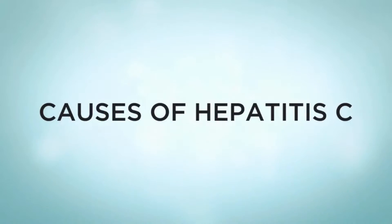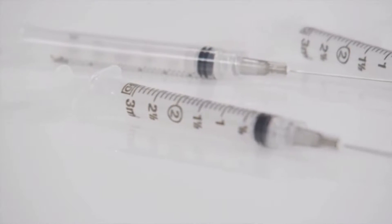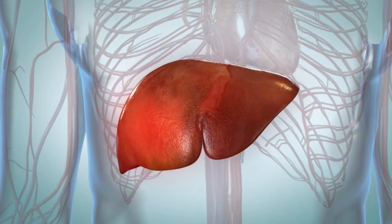You can get hepatitis C from contact with another person's infected blood. Things like needles or syringes can spread the virus if they are used by an infected person and then shared with others. HCV is one of the most common viruses that affect the liver.